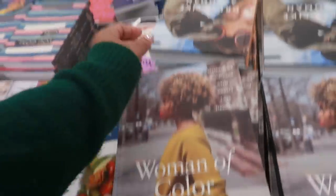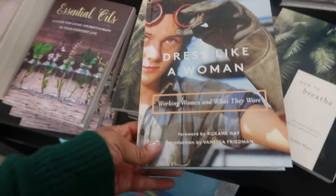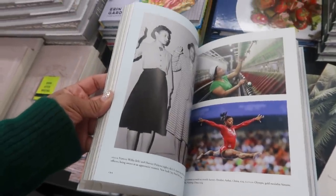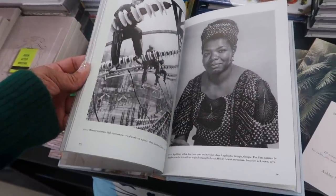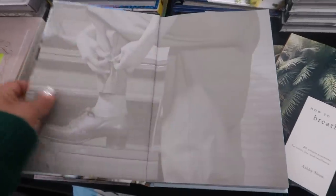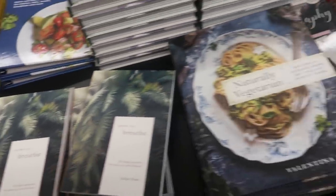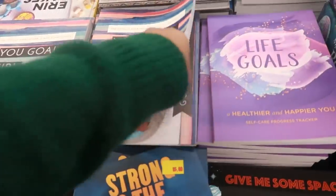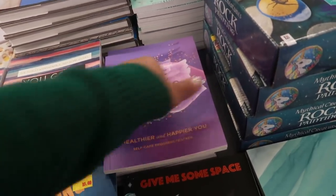There's a book called 'Dress Like a Woman: Working Women and What They Wore' — it goes way back, I like books like this. And there's a Maya Angelou book, and one featuring Grace Jones. Also a book on how to breathe and one on naturally vegetarian. Then 'You Go Girl' — a goal setting workbook, 'Life Goals: A Healthier and Happier You,' a health tracker, a goal tracker, and 'Make It Stick' — that's cool.